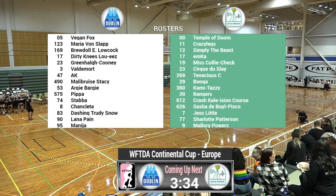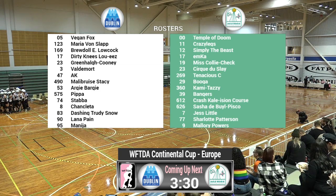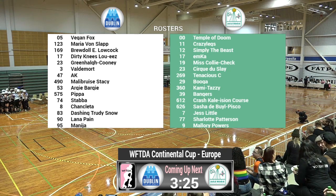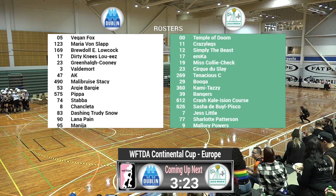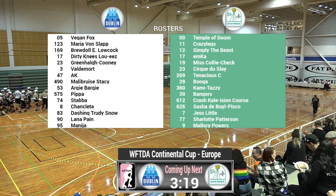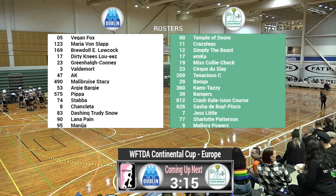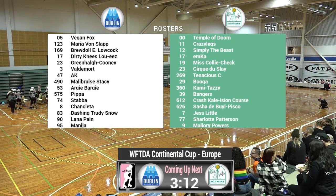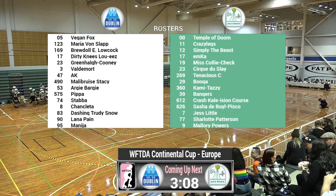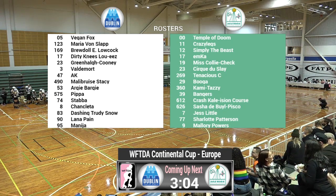Playing in green today for Old Reekie Roller Derby: 00 Temple of Doom, 11 Crazy Legs, 12 Simply the Beast, 17 Emka, 19 Miss Collie Check, 23 Cirque de Slay, 269 Tenacious Sieve, 29 Booga, 360 Kamitazi, 39 Bangers, 612 Crash Killers and Course, 626 Sasha de Boyle-Pisco, 7 Jess Little, 77 Charlotte Patterson, and 9 Mallory Powers.